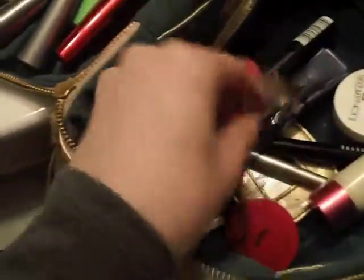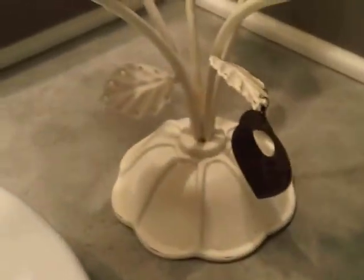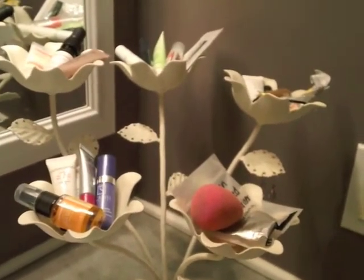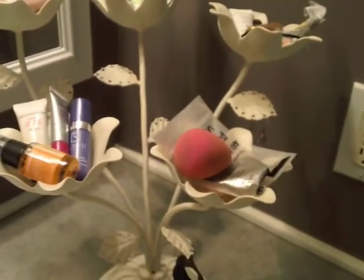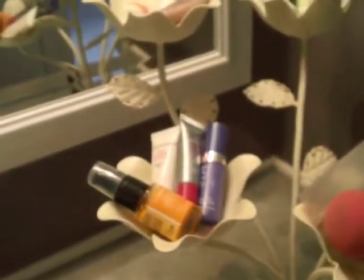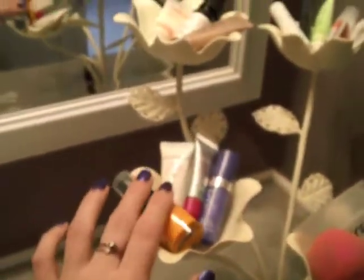And of course my eyelash curler. Up on the counter I have a really awesome little stand that looks like little flowers with leaves — you can put earrings through the holes. I got it from Pottery Barn Teens a couple years ago. I use it every day and I keep little samples in here because since I'm brushing my teeth and getting ready here daily, I always remember to use whatever's out here, versus things in a drawer that I forget about.